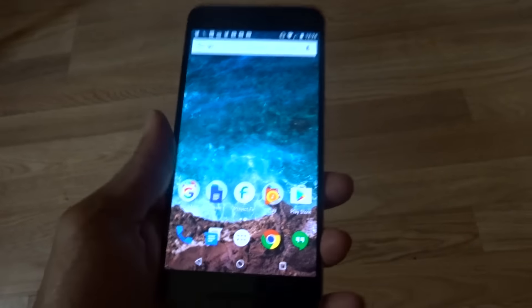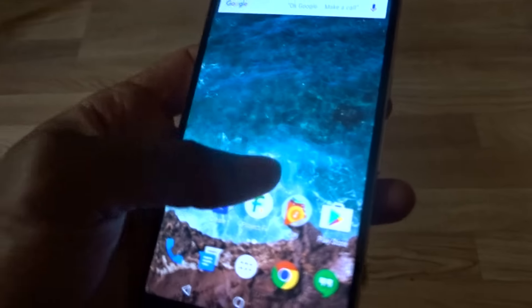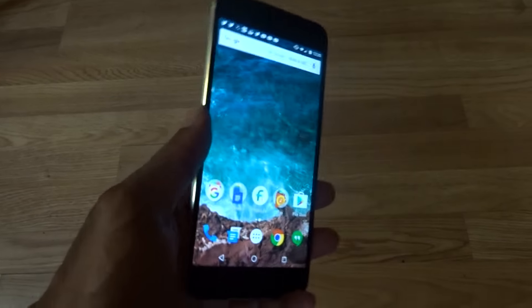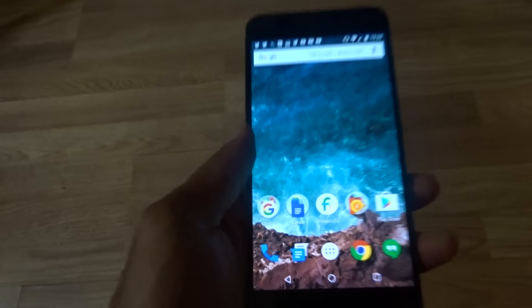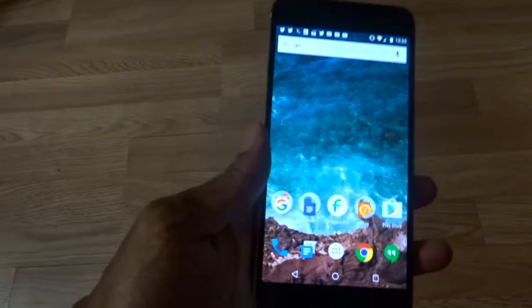I don't know why people are bashing Nexus devices — these are great devices. If you're looking for something different, get a Nexus device. If you want to try Project Fi, you have to get a Nexus device. Google wants you to stay in their ecosystem, just like Apple — think about why there's only an Apple iPhone and no HTC or Samsung iPhone.